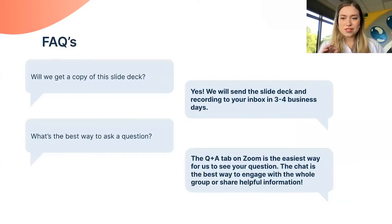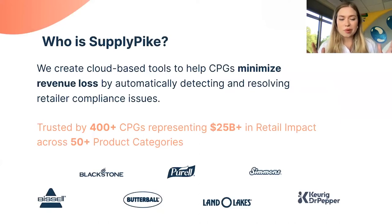A few quick FAQs: you will get a copy of both the slide deck and the recording of today's entire conference sent to your inbox in about three to four business days. For questions, use the Q&A chat bubble at the bottom — the one with two bubbles, not the regular chat. That's the easiest way for us to see and answer your questions.